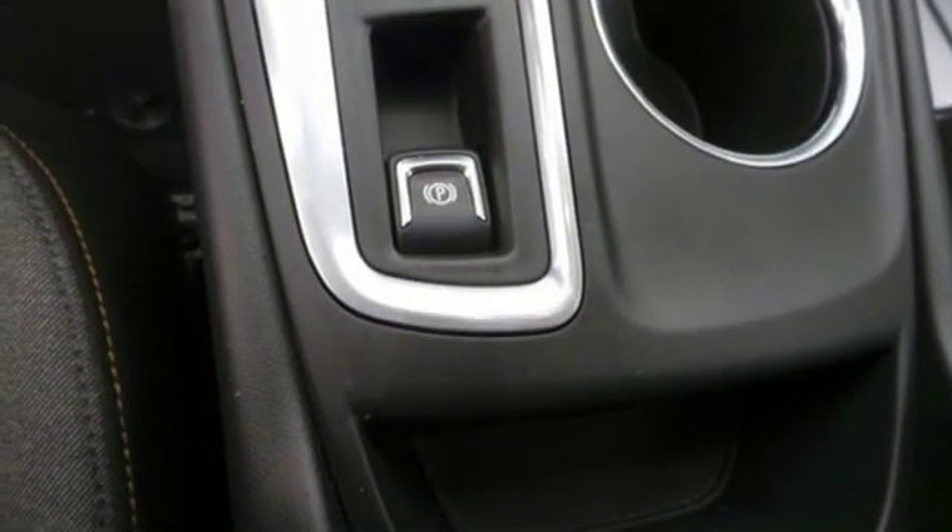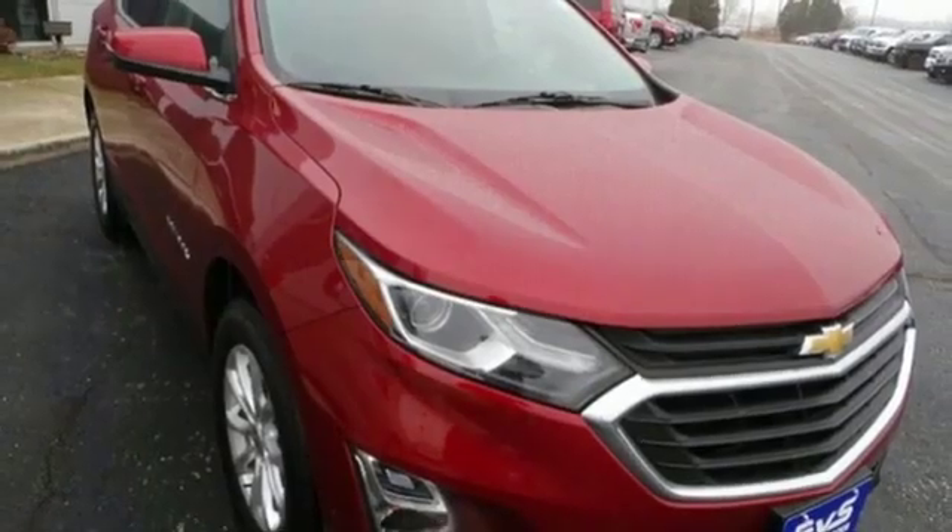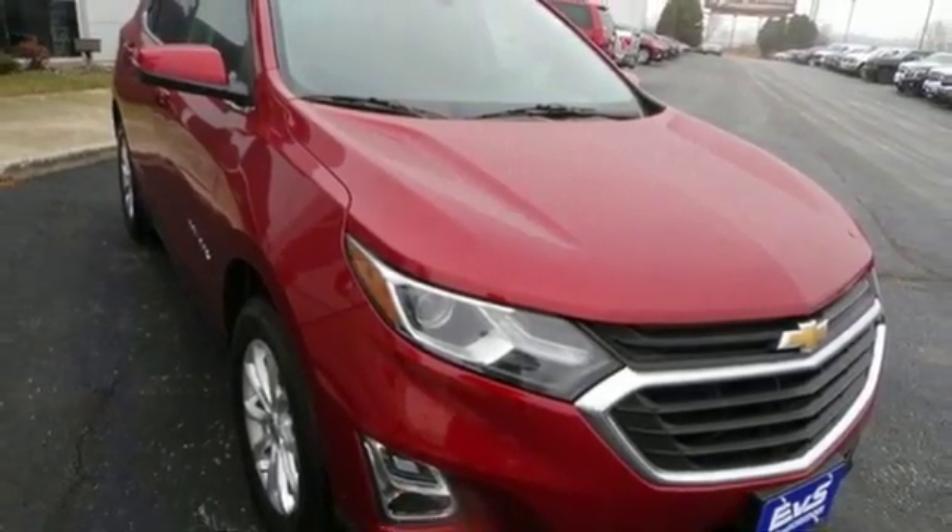Active grille shutters, Wi-Fi hotspot, and turbo inline four-cylinder engine. Take it for a test drive today.